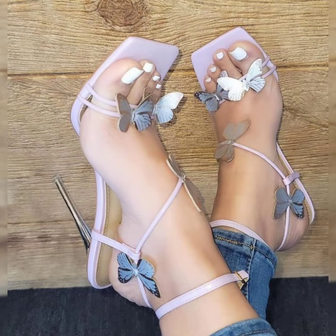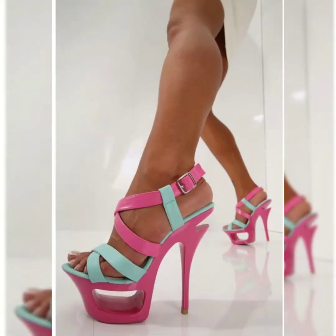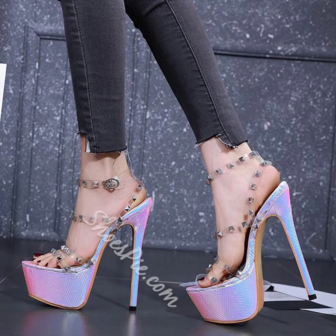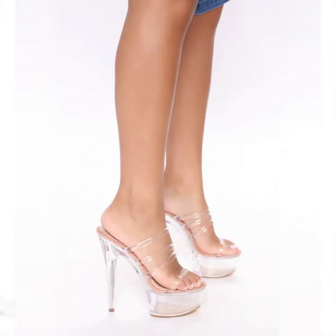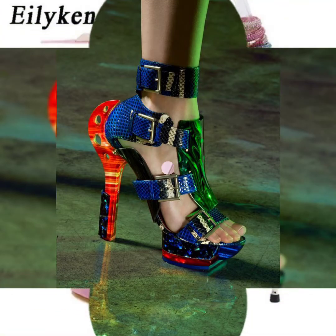Hello friends, welcome back to my channel Stelly5. I hope you are all fine, doing good, and enjoying the best condition of health. Friends, today my video topic is about a highly gorgeous and demanding collection of peep-toe platform heels shoe designs ideas for women's footwear high heels.